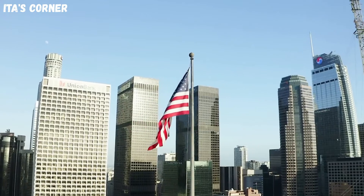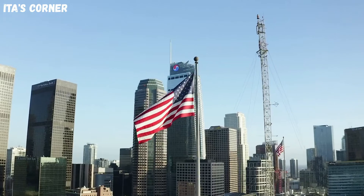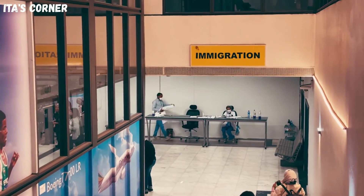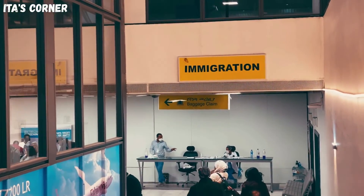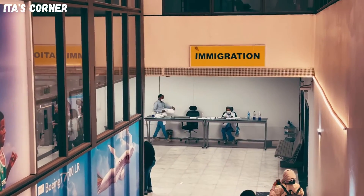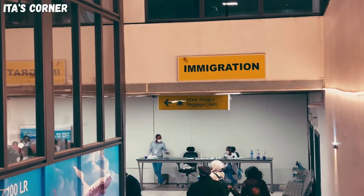My goal for this channel is for you to have a successful immigration process. In today's video, I will discuss the important steps that you need to take after you are documented, qualified, and ready for your immigrant visa interview date. Let's go ahead and take a look at the list of steps.